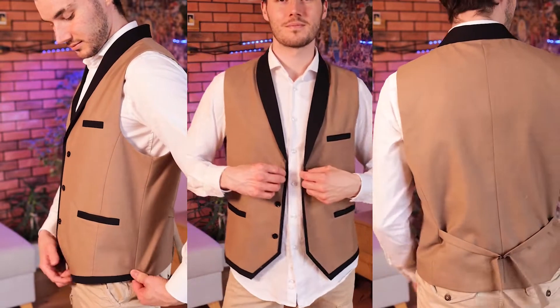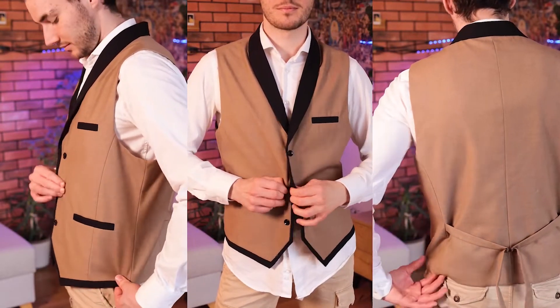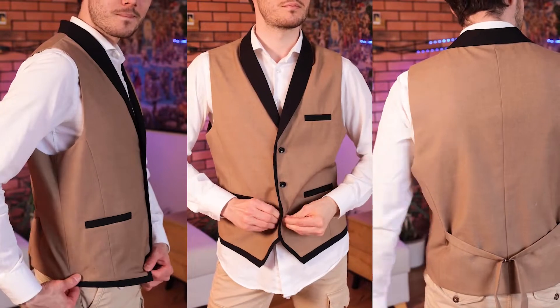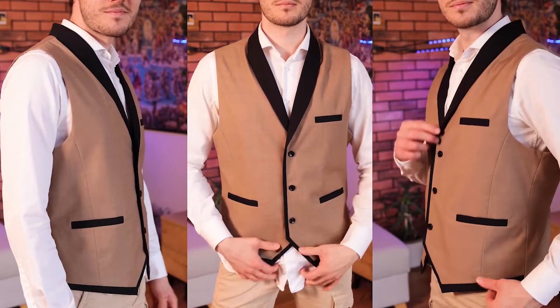The last one is my suit vest. We all want to see ourselves more gentleman and more handsome once in a while. This men's dress vest is well made with solid and neat stitching, made of high quality soft and durable fabrics — lightweight and smooth, no fading, not easy to peel, and anti-wrinkle. The same is amazing.